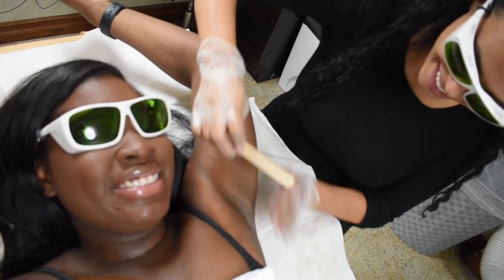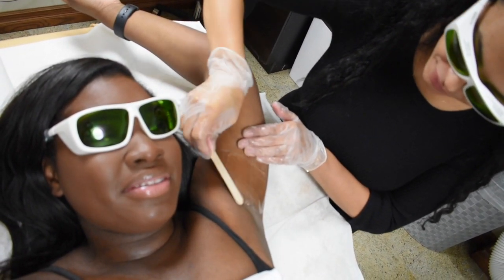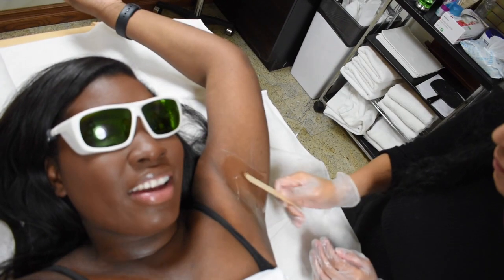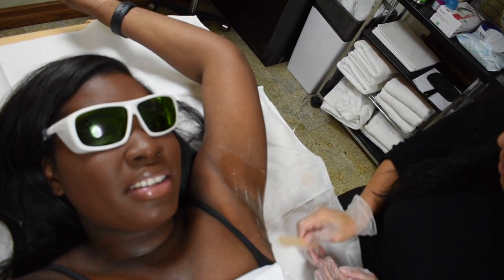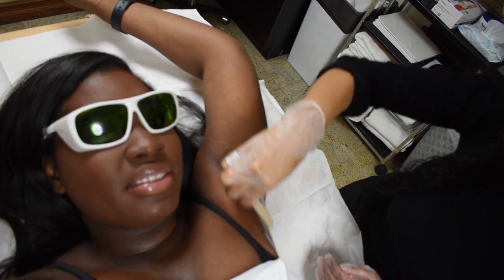Are you nervous? Yes, I am really nervous. Just make sure, before every appointment, just shave the area before. And then no deodorant. I am going to the club tonight. Natural deodorant or no? No. No.